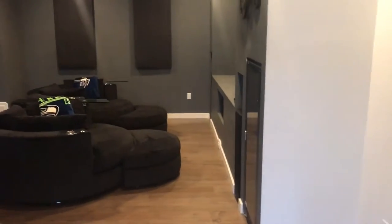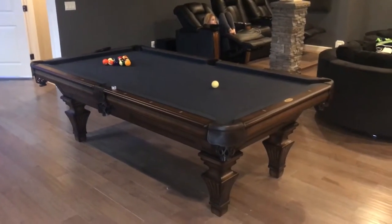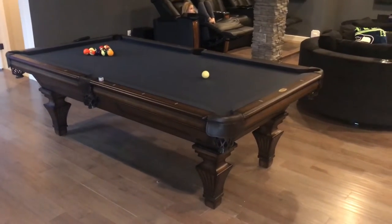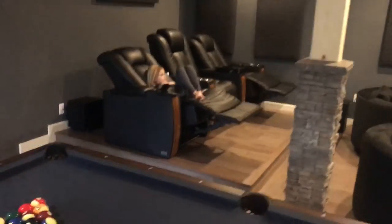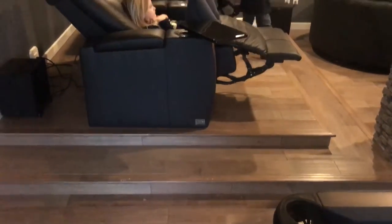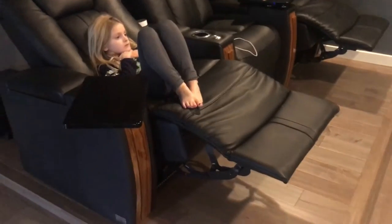Here's the theater room area — you can see the kids over there watching. The pool table is courtesy of Golden West Games in Tacoma, absolutely beautiful, a full eight-foot pool table. We built a riser here with two solid steps so nobody would fall.